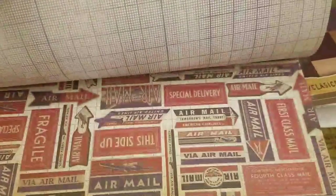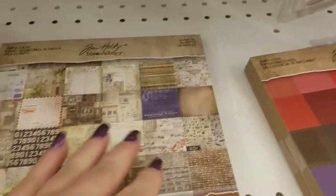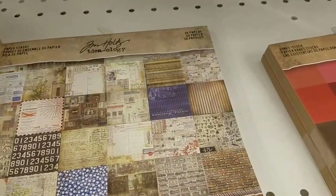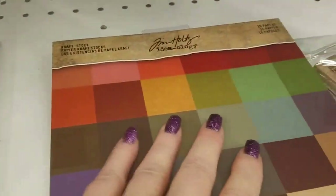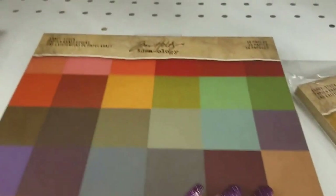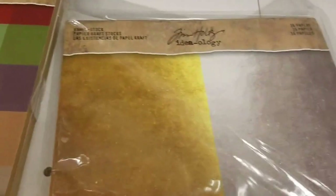Then we have Wallflower, and this is new to Joann's — I'm not sure if it's new to Tim Holtz or not. He had so many videos with new stuff coming out. They have this small one right here called 'Etc.' — yes, this is new, I remember him showing this one. And here is a craft stack called Classics, but I can't open it — you can kind of get the feel for this though.